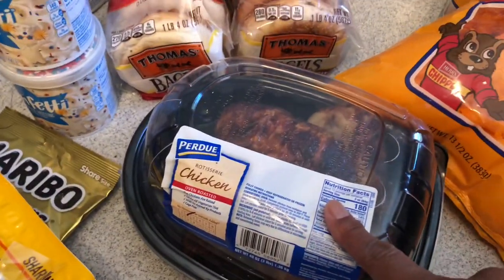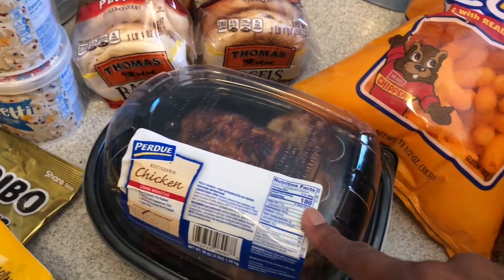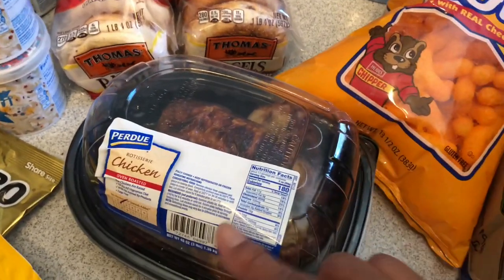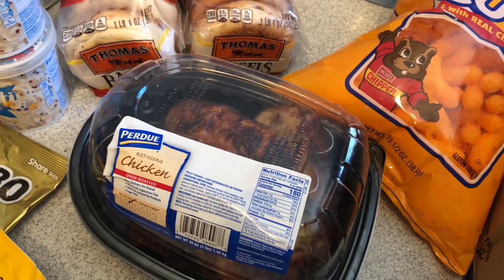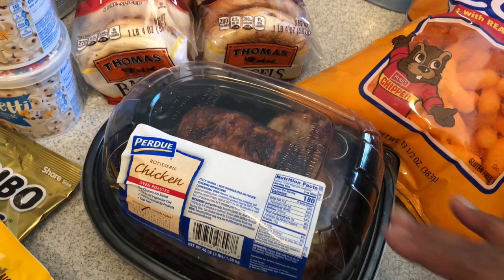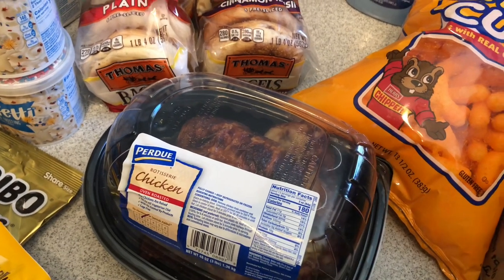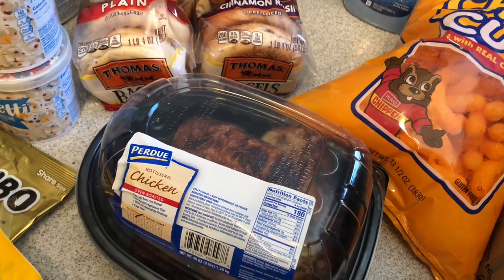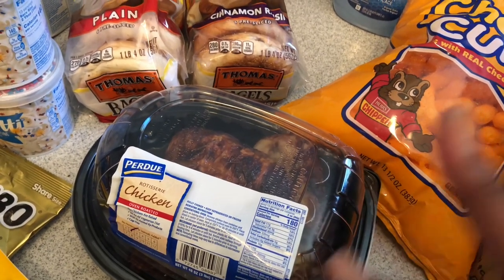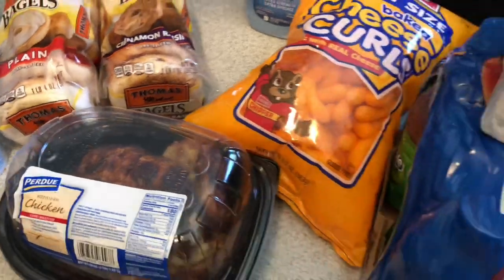I got one of the Perdue rotisserie chickens — really, really good. You can do this so many ways: chicken soup, or I'm thinking about doing some barbecue chicken on buns tonight — something really quick so I don't have to turn the oven on. You could also do a salad with that, a bag of chips, and you're good to go.